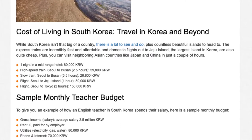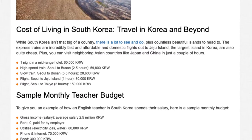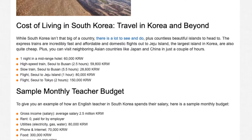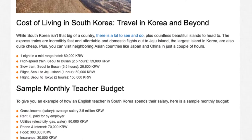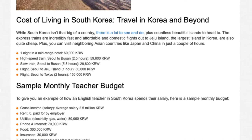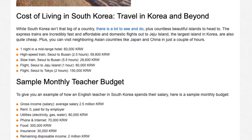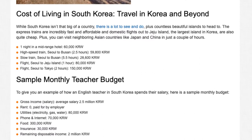Sample monthly teacher budget. To give you an example of how an English teacher in South Korea spends their salary, here is a sample monthly budget. Gross income, average salary: 2,500,000 won. Rent: 0 won, paid for by employer. Utilities (electricity, gas, water): 80,001 won. Phone and internet: 70,001 won. Food: 300,001 won. Insurance: 30,001 won. Remaining disposable income: 2,020,001 won.